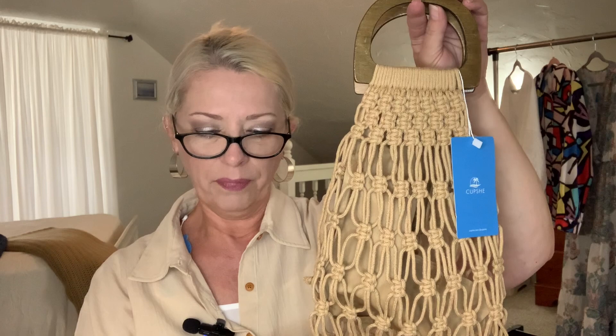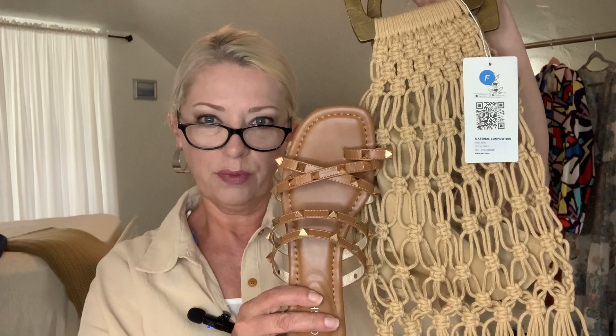Always look for sales, guys — there are sales all the time. I'm going to show you the shoes I'm wearing with this bag. These are from a past haul — they're called the Baja Open-Toe Studded Flat Sandals. I got them in a size 8, European size 39. They fit me perfectly and I thought they would go really nice, color-wise, with this bag. I used to do macrame back in the day, so I thought that was very cute.